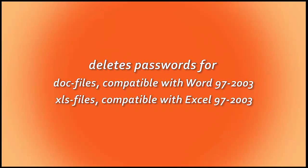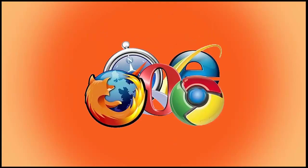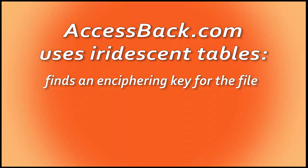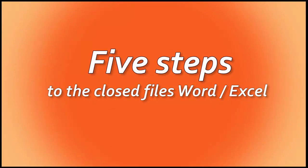AccessBag.com is an online service designed to remove Excel or Word file entry passwords. All you need is a browser and your email. No unnecessary programs, no waste of time. Totally online and 100% successful. Just look how easy it is.